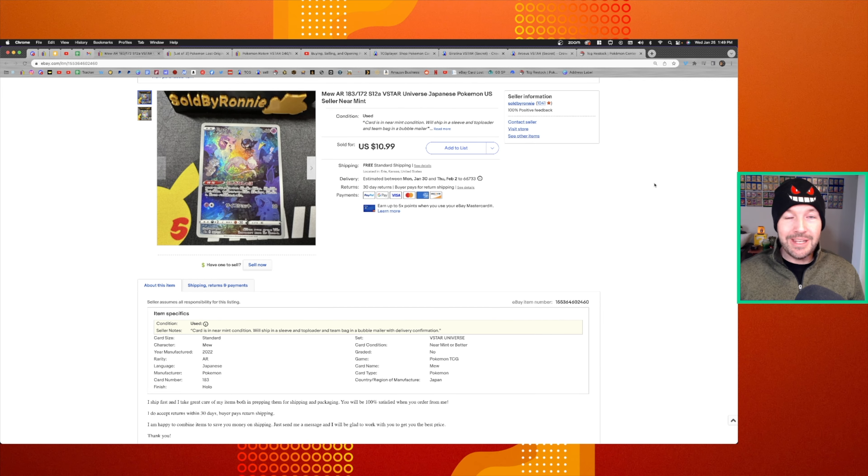Right now I'd like to share with you how we did on eBay selling single cards. In total last week we did sell 19 cards on eBay for a grand total of $94. That does not include eBay fees and it does not include shipping. I have three of the 19 cards I wanted to highlight. This first one was the highest dollar amount I sold a card for last week.